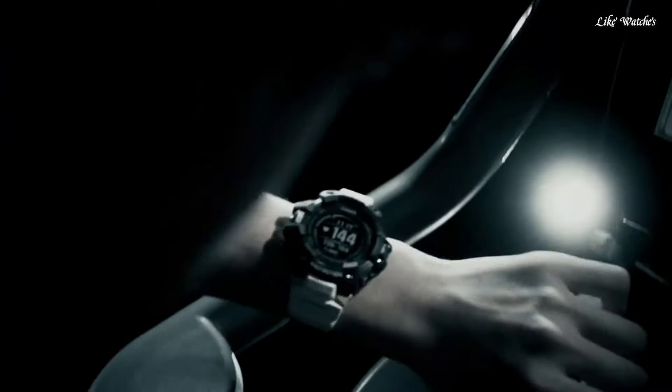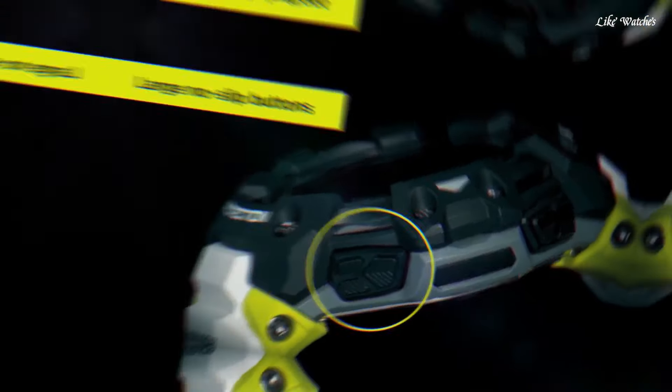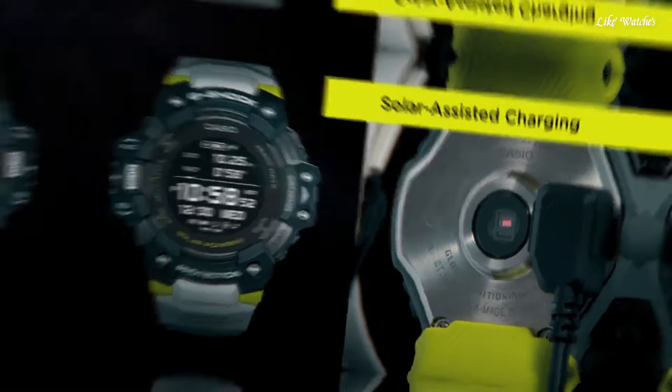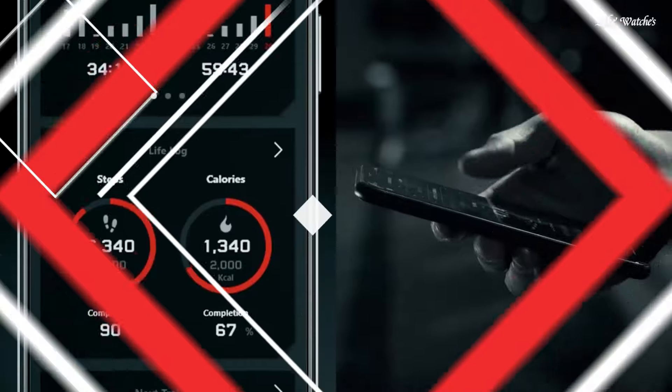Band color white, water resistance 200 meters. The following features are equipped: GPS, world time, chronograph, alarm, power reserve indicator, perpetual calendar, backlight, Bluetooth, heart rate monitor, step count, compass, altimeter, barometer, thermometer, countdown timer, date, day, and month.